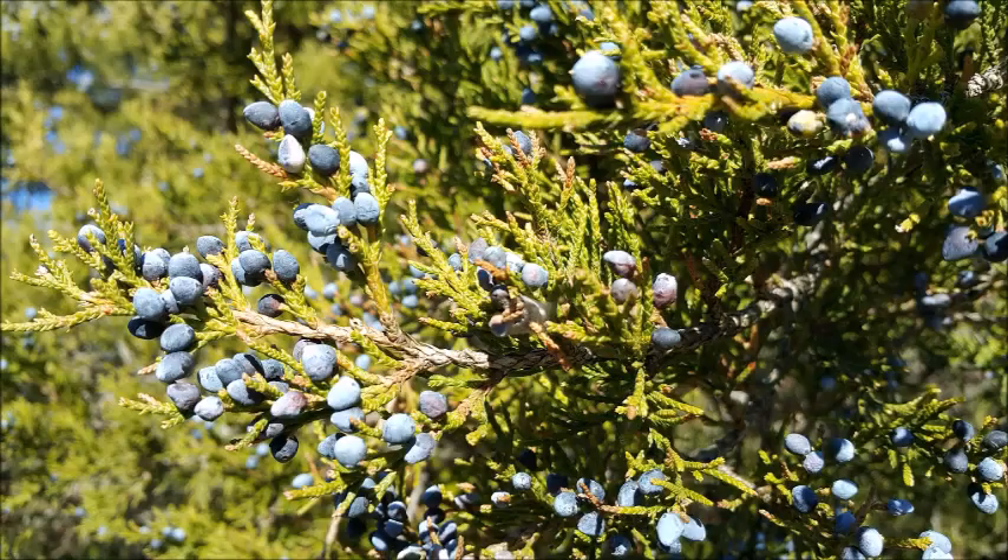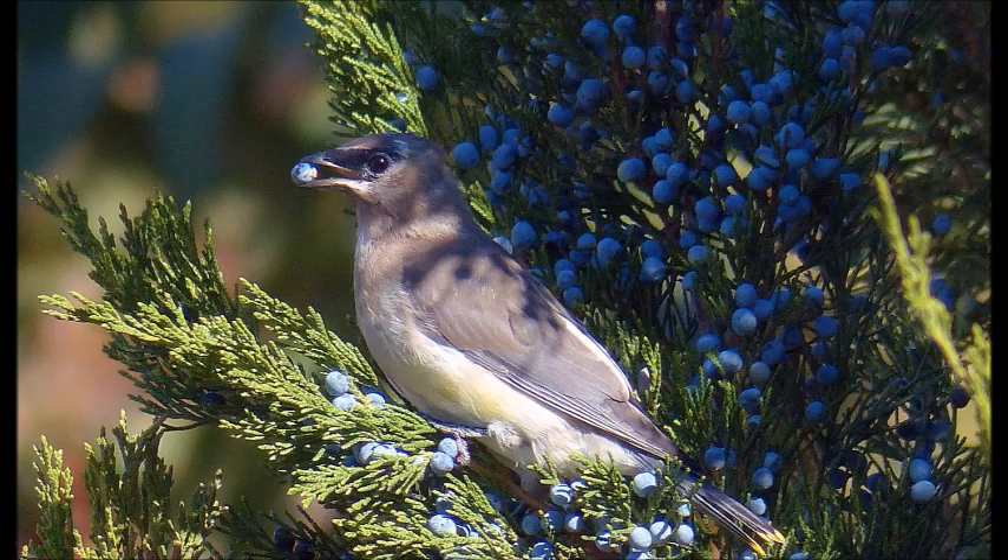In late summer and fall, many junipers have a blue-green berry-like fruit, which is actually a modified cone that attracts wildlife such as birds. Because they are quite salt-tolerant, they can be used near roads, driveways, and sidewalks. Eastern red cedar is known to be liked by birds, which eat the small berries and disperse them.